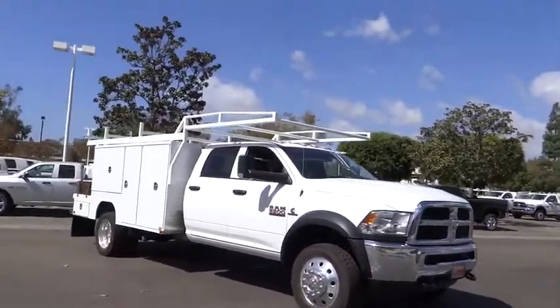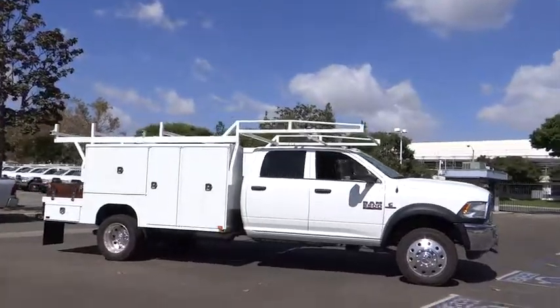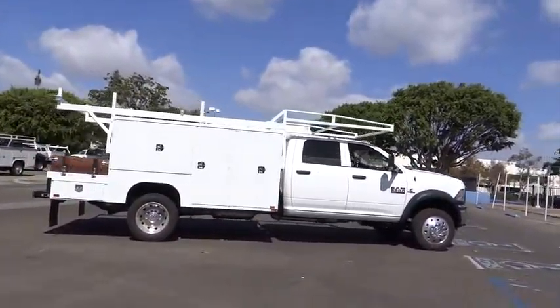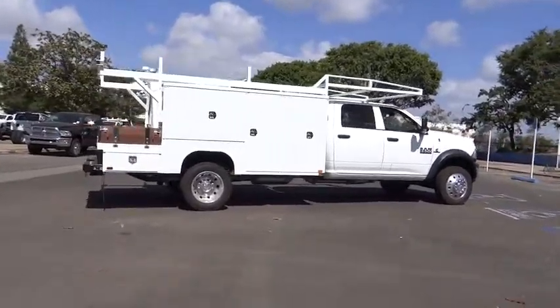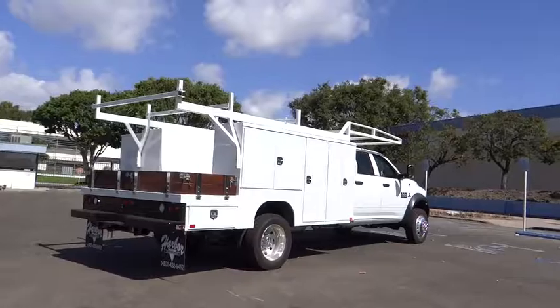2016 Ram 5500. The Dodge Ram 5500 is a solid option for truck buyers in need of hauling capacity and serious towing. With names like Hemi and Cummins under the hood, there is plenty of muscle to back it up. Here are some of this vehicle's great options.